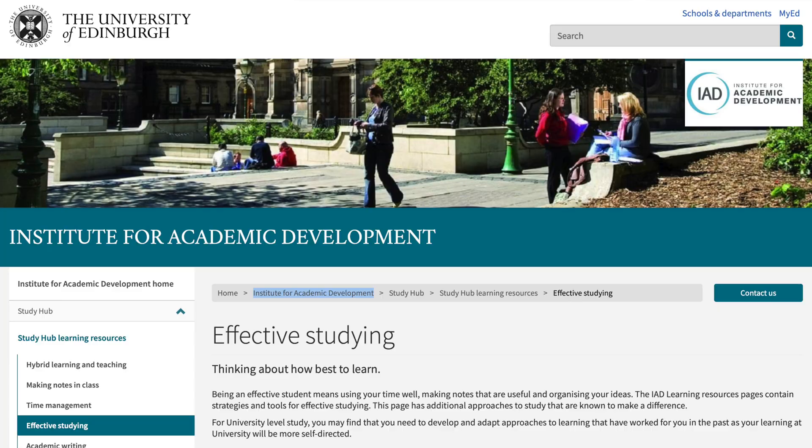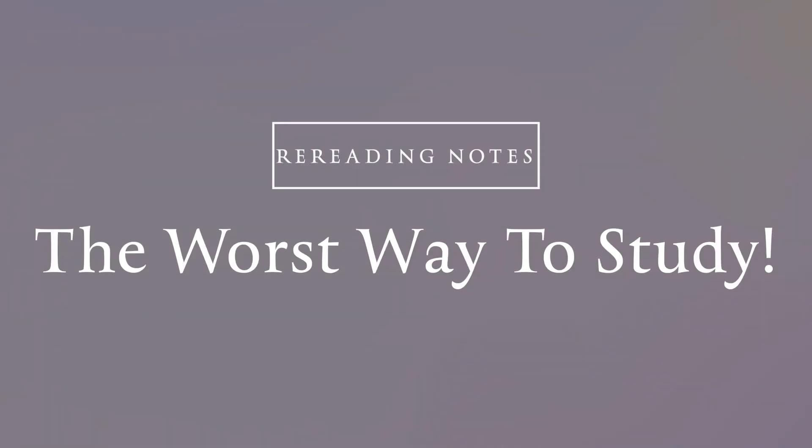There's now more research, evidence, and YouTube videos out there telling you that rereading is a bad idea. Despite this, rereading notes is still the number one study technique that college students use to study for exams. Hi, my name's Colin. I'm a junior doctor working in the UK, and in this video I'm going to go through why rereading notes is a really bad idea when it comes to studying.